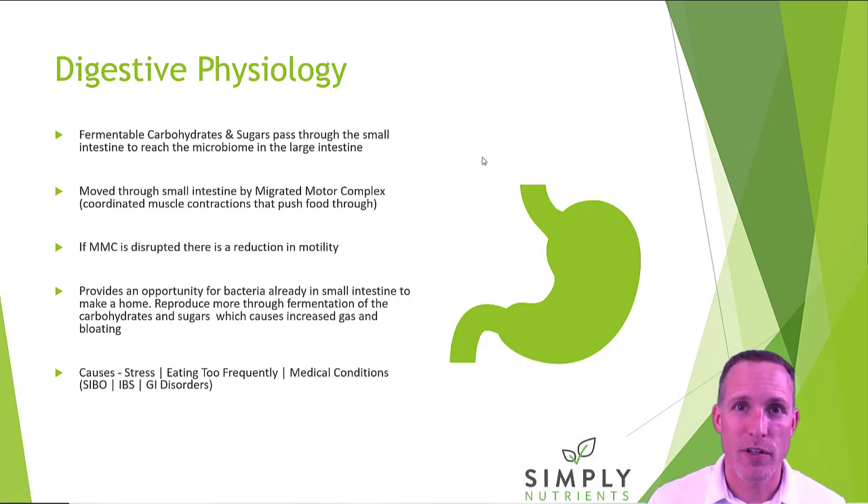Before we get to digestive physiology again, what's a FODMAP? Think of a FODMAP as really a complex carbohydrate or sugar. The reason we care about them is some people don't digest those complex carbohydrates and sugars very well. In the small intestine they stay too long, they ferment, bad bacteria multiply off that and cause gas, bloating, and a whole host of other symptoms.